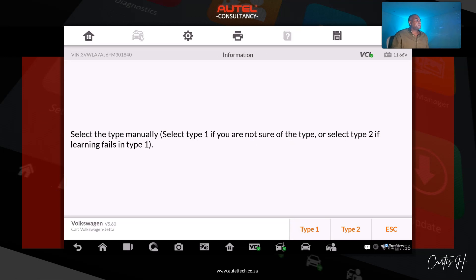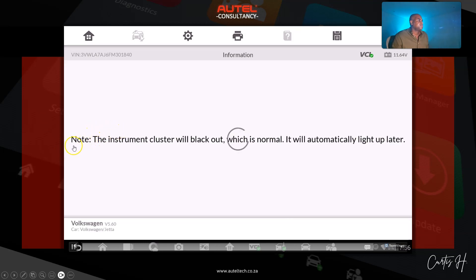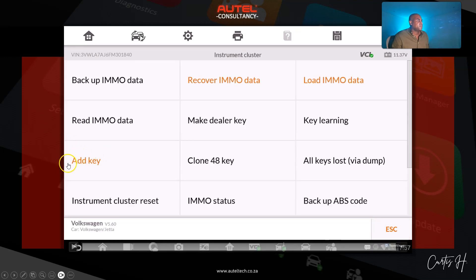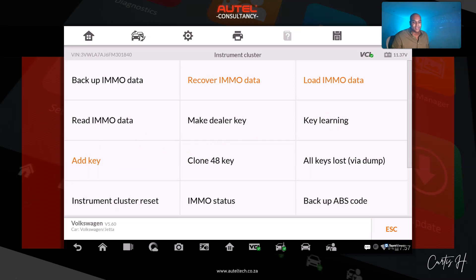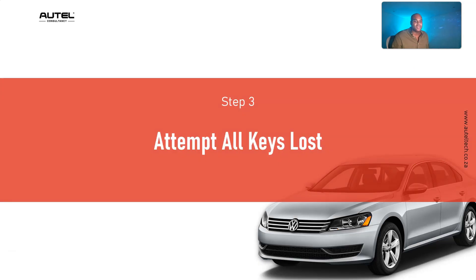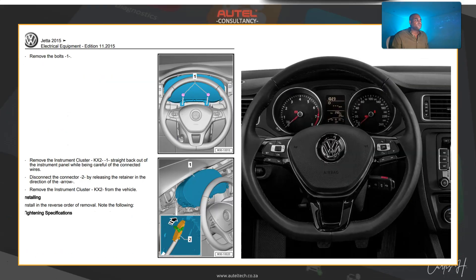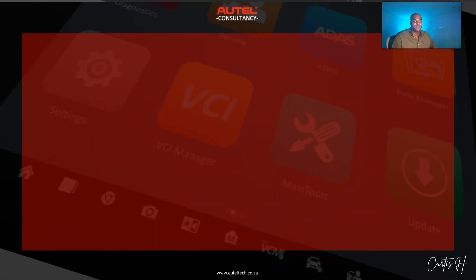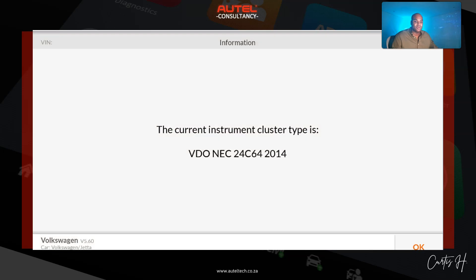Select type manually — select type one, or type two if the learning fails. We clicked type one, and it failed to program. We tried multiple things — key learning, a bunch of procedures — nothing worked, confirming the complaint. At this point I want to do the all-keys-lost procedure. When doing this particular procedure we're going to need to take out the cluster.